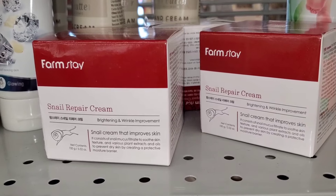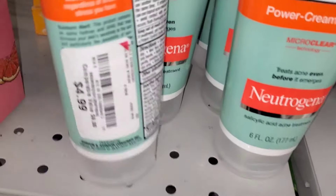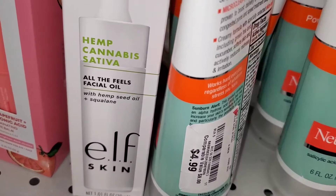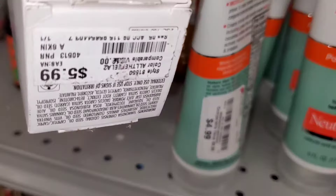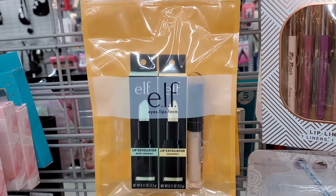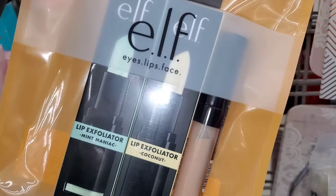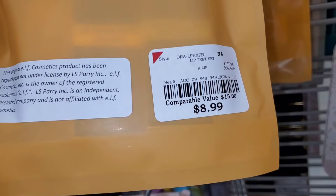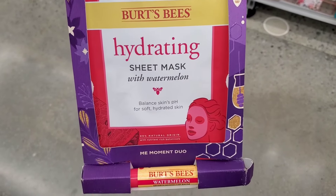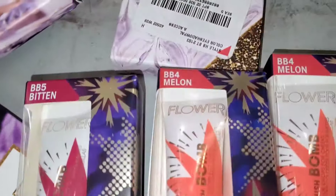For brand Farm Stay, they had a snail repair cream — it's a Korean brand — going for $7. They also had Neutrogena acne stress control face wash for $4.99. The ELF Skin All the Feels facial oil was $6. A new ELF set with two lip exfoliator flavors — coconut and mint — plus a full-size lip gloss was $8.99. The Burst Bee hydrating sheet mask set with lip balm was $7.99.